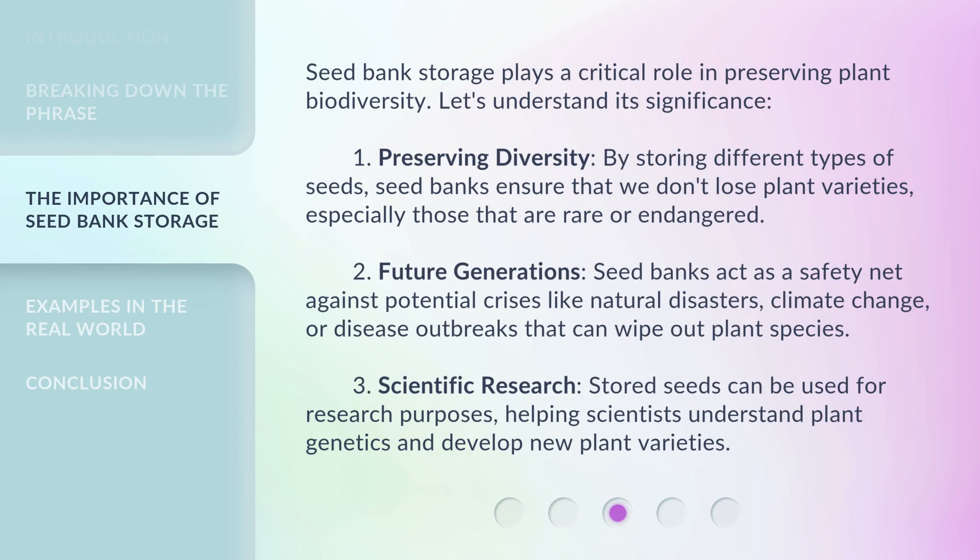Seed bank storage plays a critical role in preserving plant biodiversity. Let's understand its significance. First, preserving diversity: by storing different types of seeds, seed banks ensure that we don't lose plant varieties, especially those that are rare or endangered. Second, future generations: seed banks act as a safety net against potential crises like natural disasters, climate change, or disease outbreaks that can wipe out plant species. Third, scientific research: stored seeds can be used for research purposes, helping scientists understand plant genetics and develop new plant varieties.